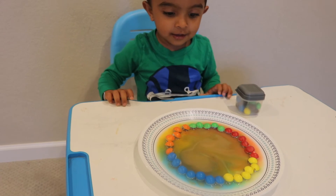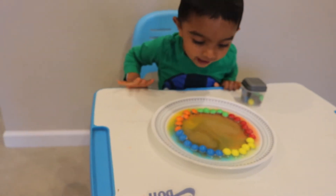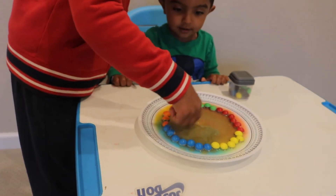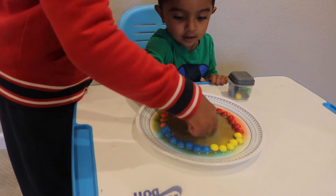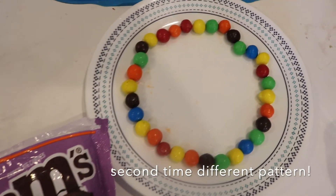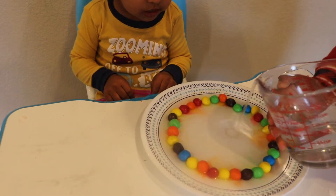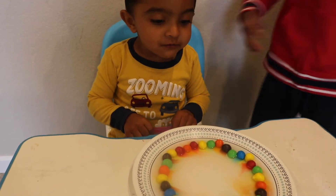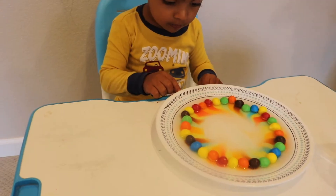Mixing colors, mixing colors — yeah, mixing colors! Everything makes brown for some reason. Yeah, like sick. The rainbow, the rainbow! That's so cool!